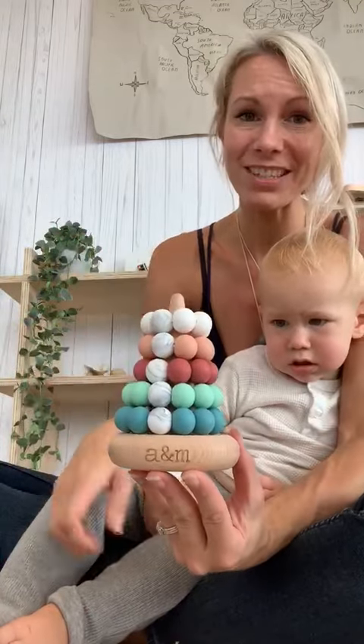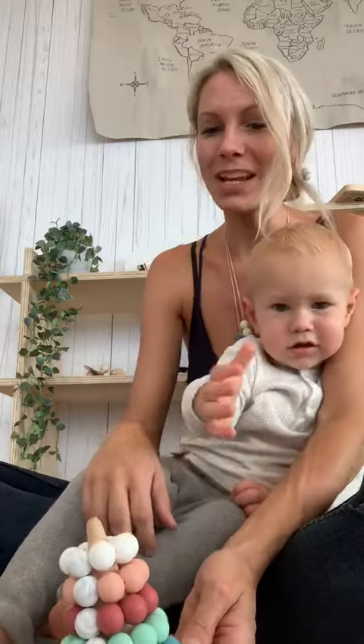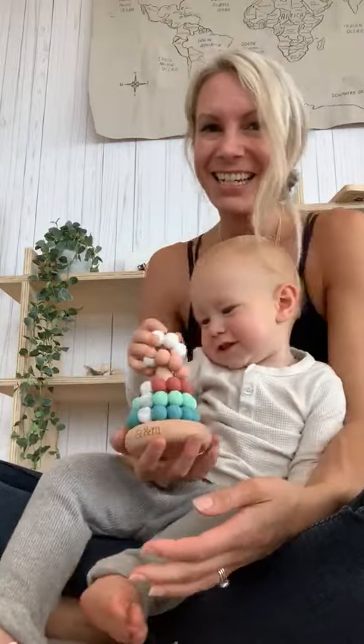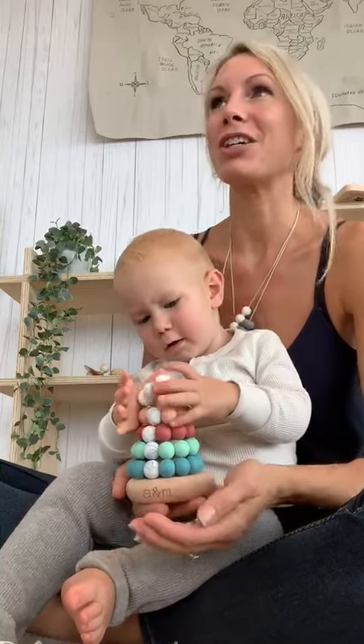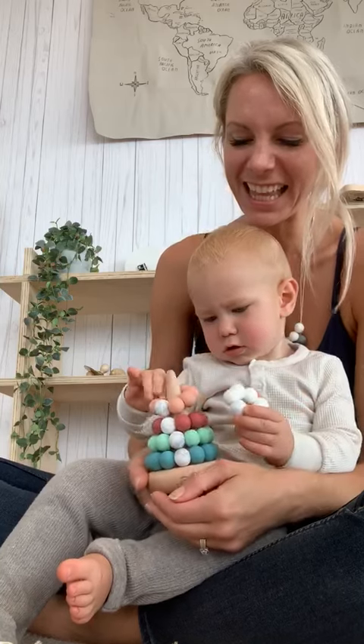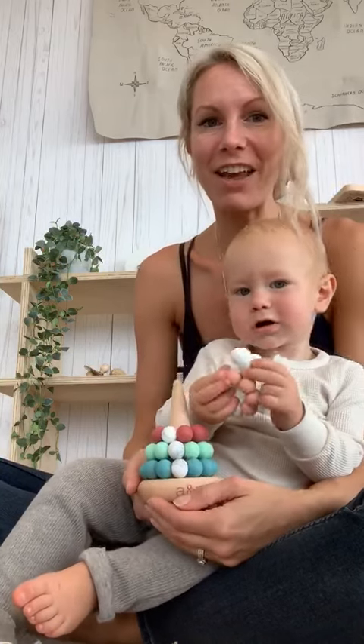It is our very own stacker toy — it's a ring stacker. Logan absolutely loves it.